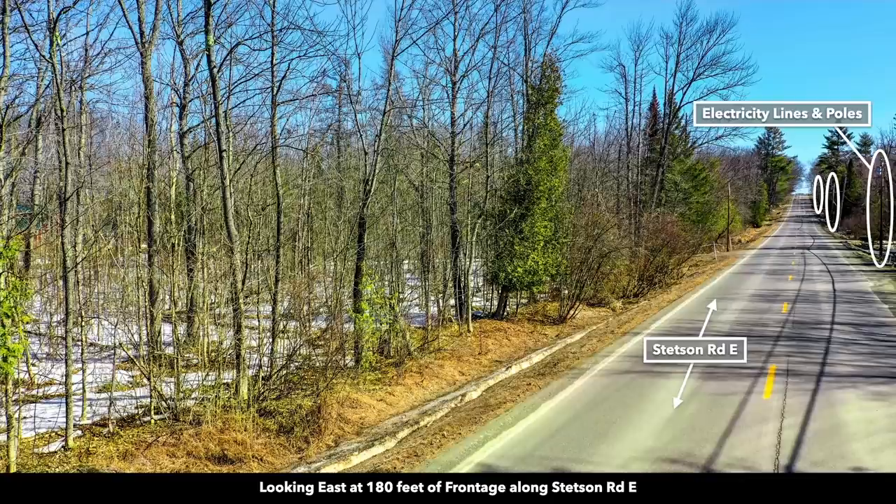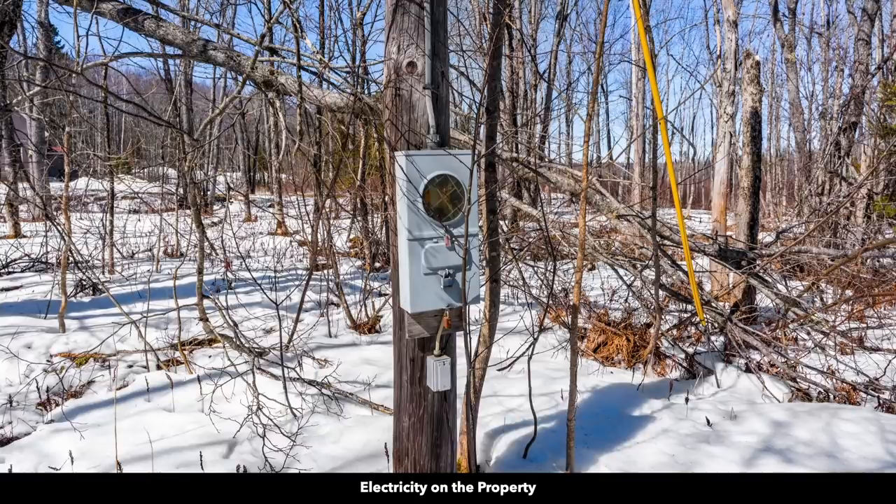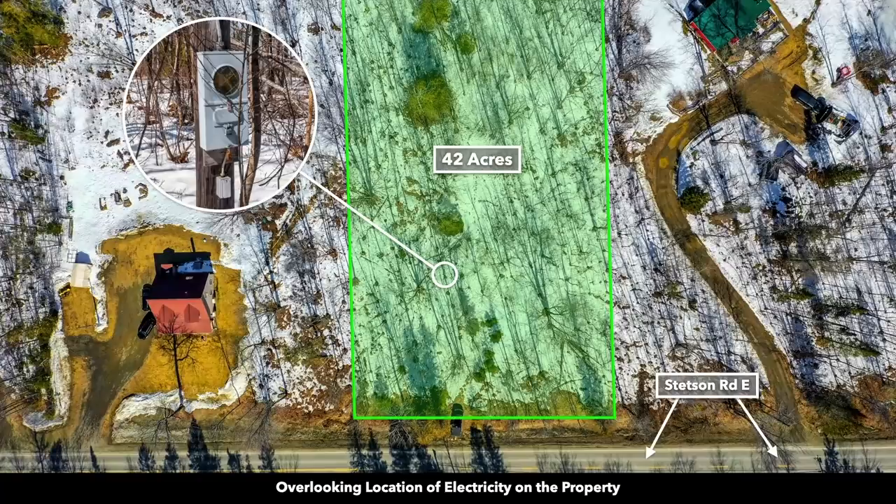In this image, we're looking east on that paved road. There's a pole and meter already on the property. Here's the approximate location of that pole and meter.